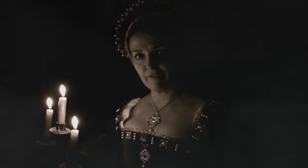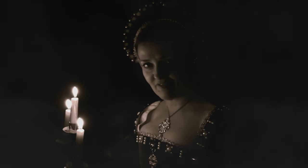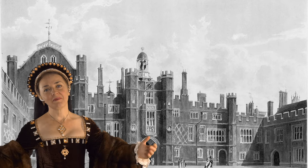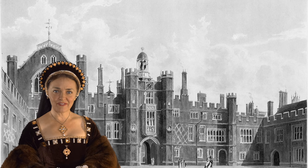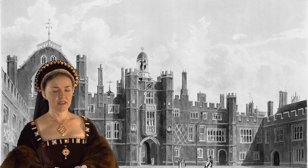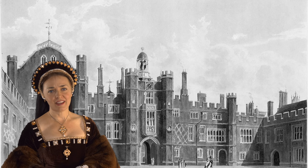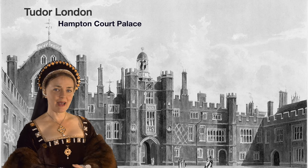Welcome, my time-travelling friends, and let's go on an adventure together. Welcome to this, the sixth and final day in our virtual tour of Tudor London. Today, I will be your guide as we visit the jewel in Henry VIII's architectural crown, Hampton Court Palace.